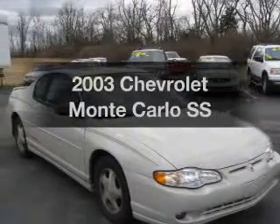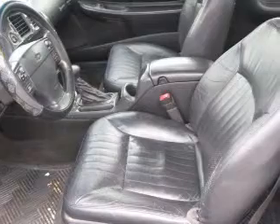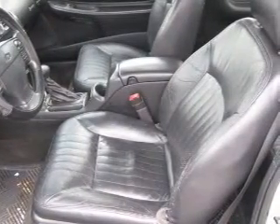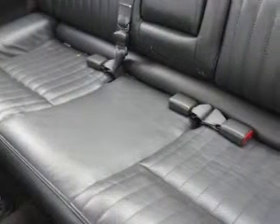Get noticed in this 2003 Chevrolet Monte Carlo — everything you need under one roof with this great vehicle. With a solid six-cylinder engine driven by an automatic transmission, the anti-lock braking system will keep you safe on the road.